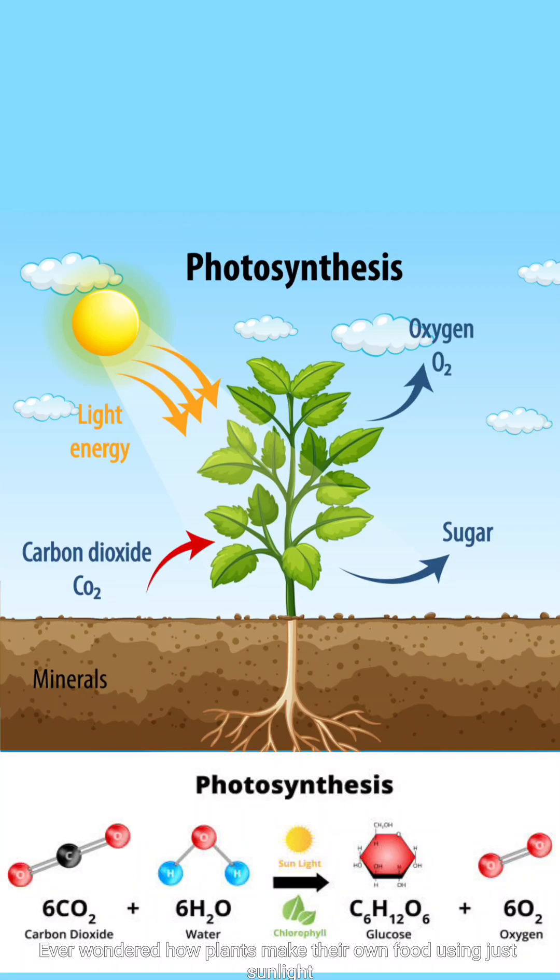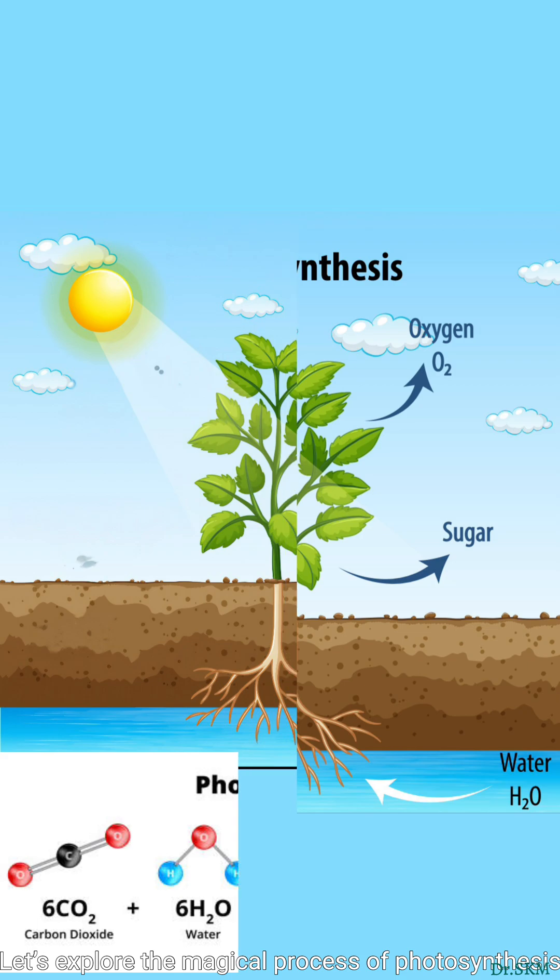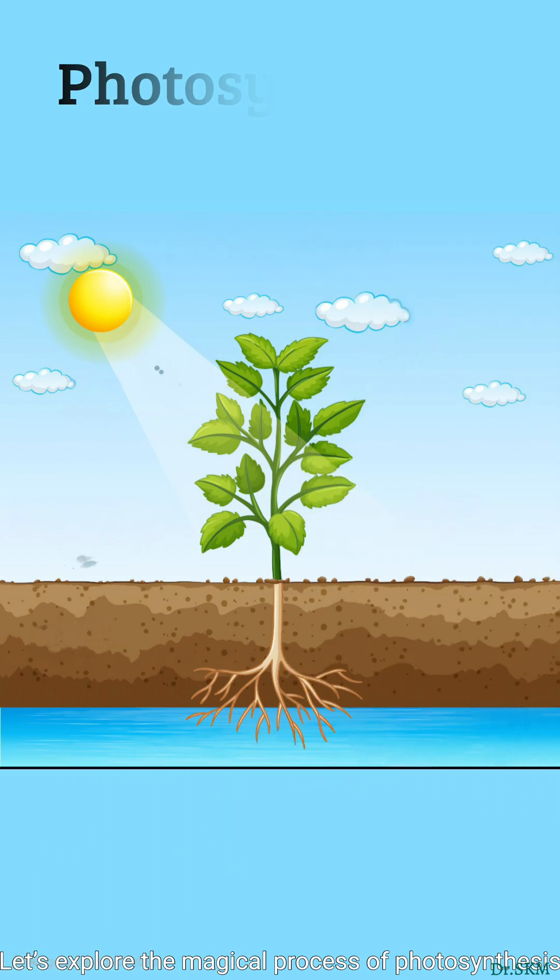Ever wondered how plants make their own food using just sunlight, water, and air? Let's explore the magical process of photosynthesis.